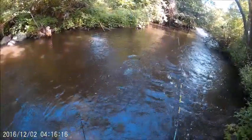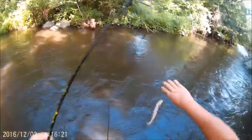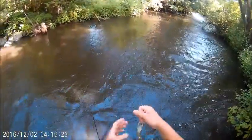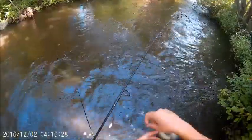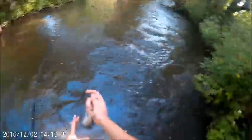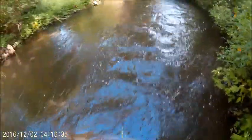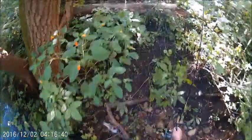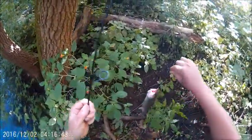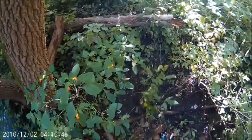This is the chub — no, it's another beautiful rainbow. Of course it swallowed the hook. George is gonna get some dinner. It's bleeding pretty good too — time to keep her. It's bleeding really bad so I'm keeping it.